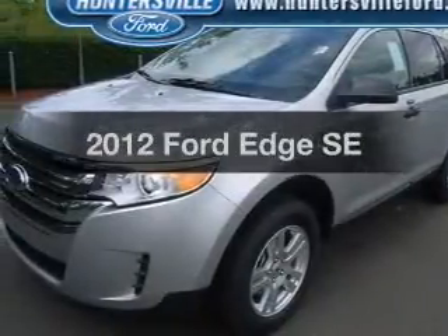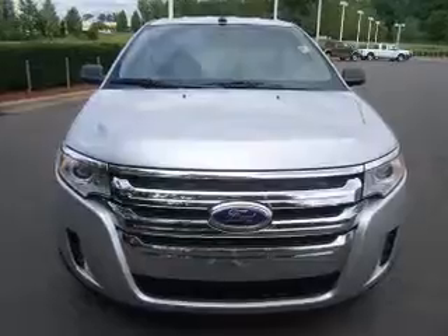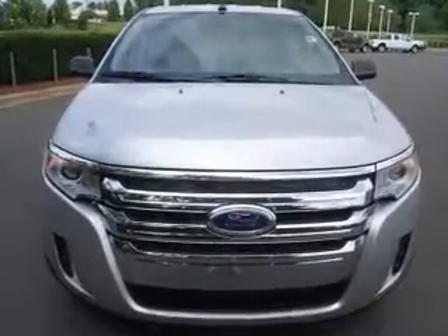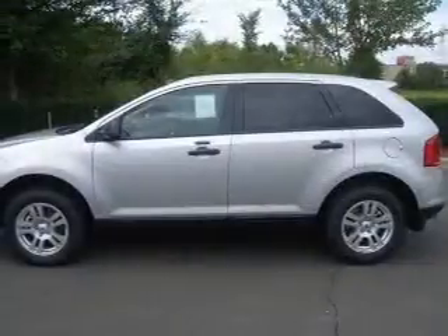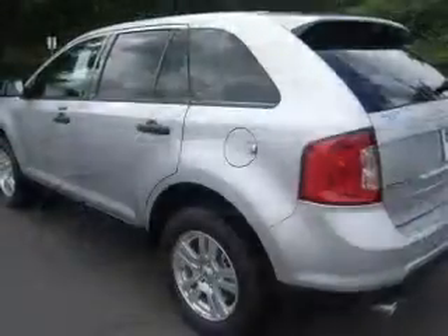Get noticed in this 2012 Ford Edge. If you're looking for a first-rate auto, this one could be yours today. With a solid six-cylinder engine connected to a smooth-shifting six-speed automatic transmission, brake safely with the anti-lock braking system.